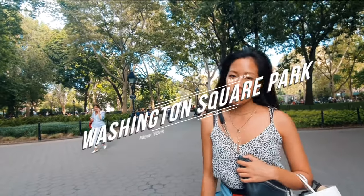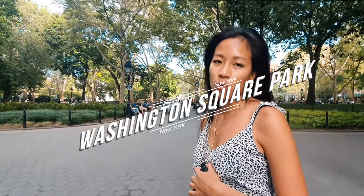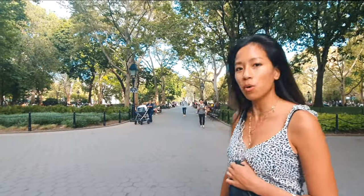We are now at Washington Square Park — just going to be walking around and digesting our food after Chelsea Market, before heading out for more food later.